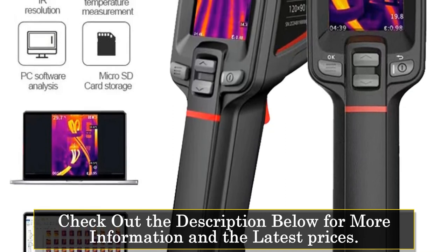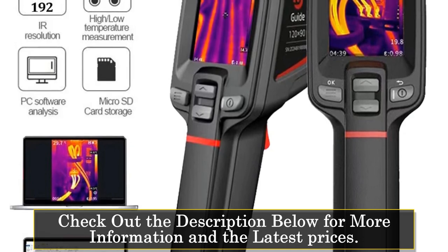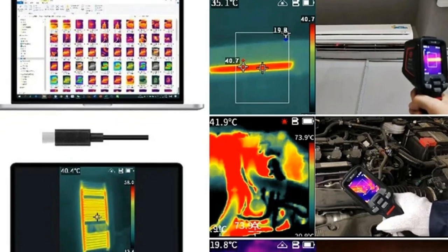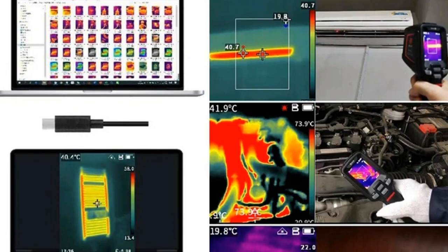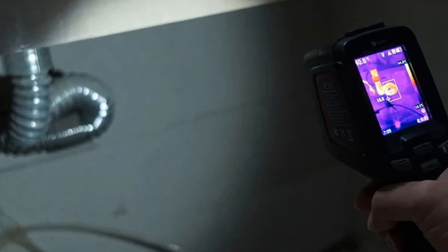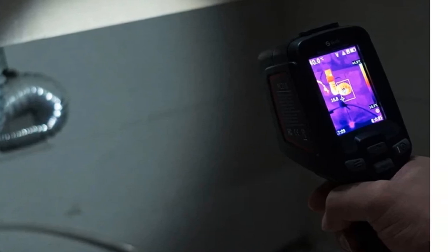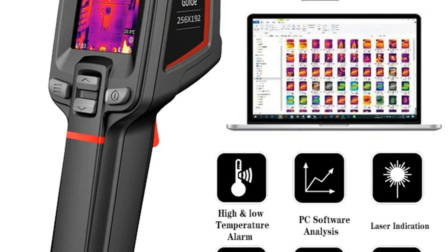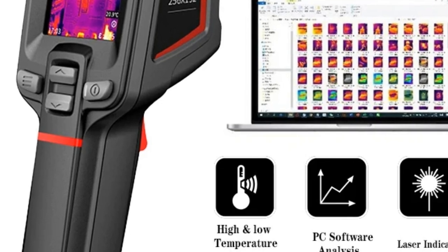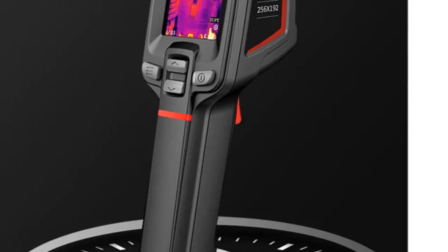What sets the PC 210 apart is its capability to display temperature data across all palettes, providing a comprehensive view of the target temperature. Its versatility extends to four image modes — infrared, visible light, MAF, and PIP — allowing users to intuitively observe and analyze temperature-related information. The camera's temperature measurement range from minus 20°C to 550°C (minus 4°F to 1,022°F) ensures adaptability to various scenarios and environmental conditions.